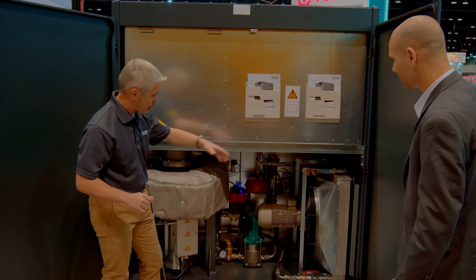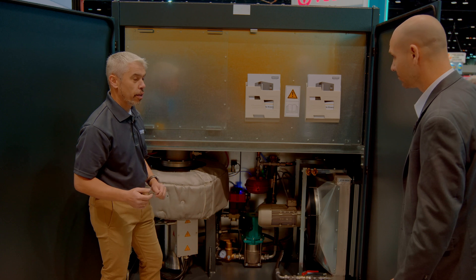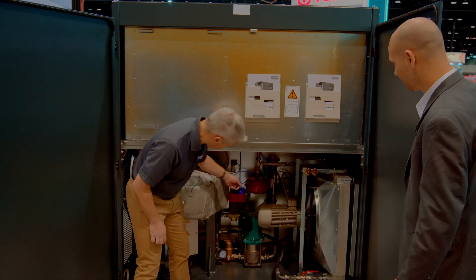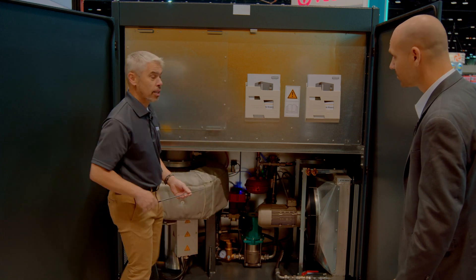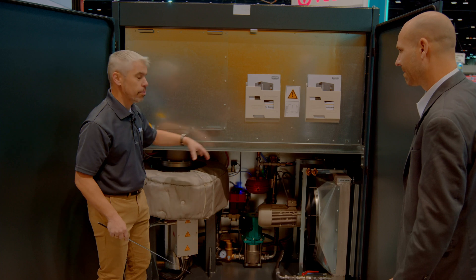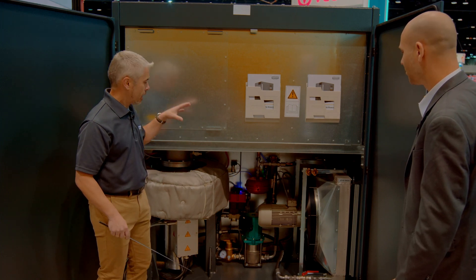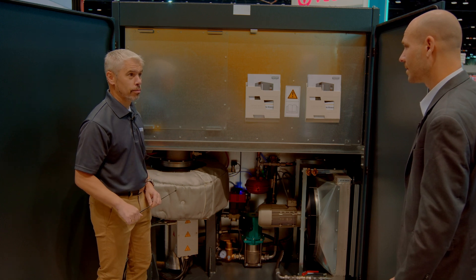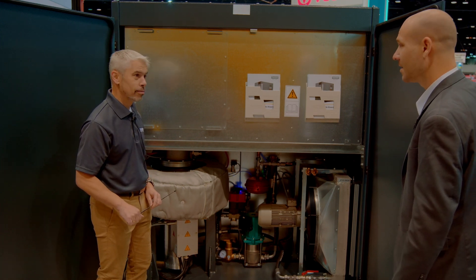This all circulates continuously. If the customer wants to, they can use the radiator. But we also have a tube-in-tube heat exchanger inside so that we can take external water and cool this system completely, keeping our compressor cool. Thanks for the inside look.